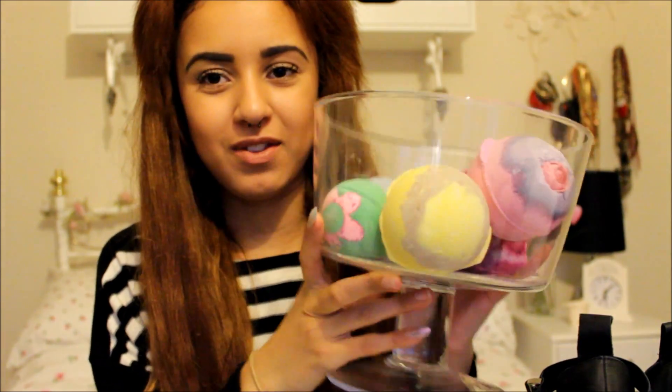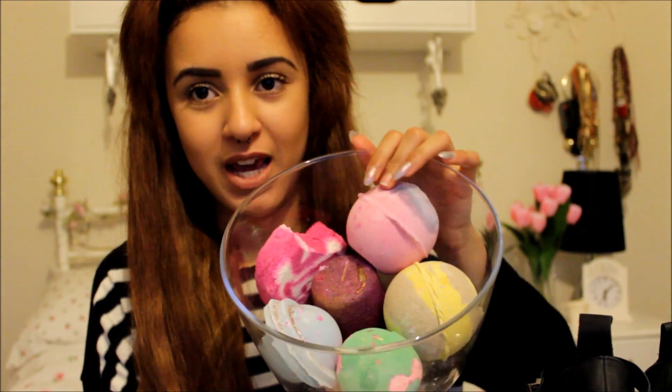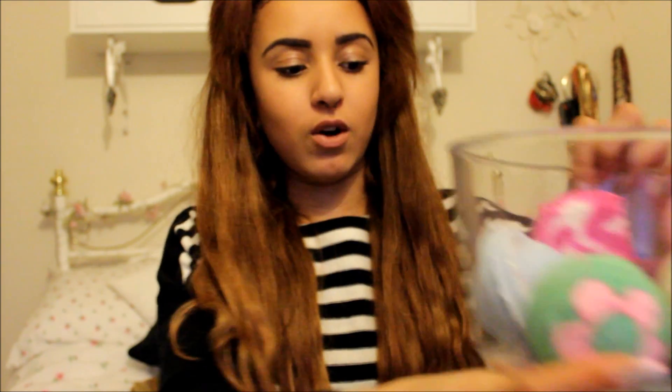The next thing is from Lush — the Angels on Bare Skin Fresh Facial Toner. It has quite a strange consistency and when I use it my face looks so bright and refreshed, but one thing I don't like is that it takes quite a while to use. You have to add water to make it into a paste and it goes quite milky and watery in patches, so quite a lot of it runs away.